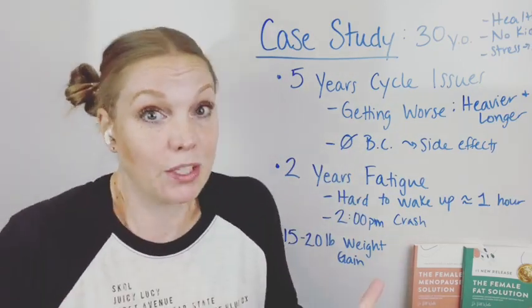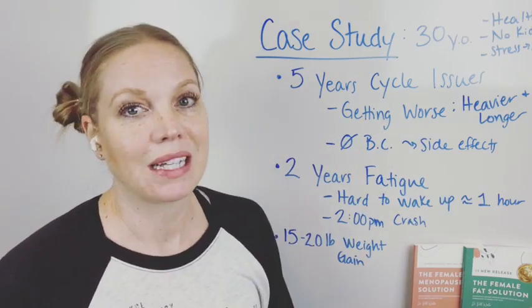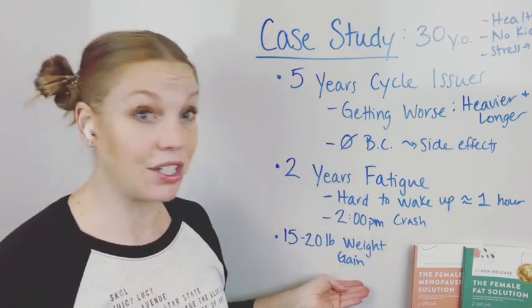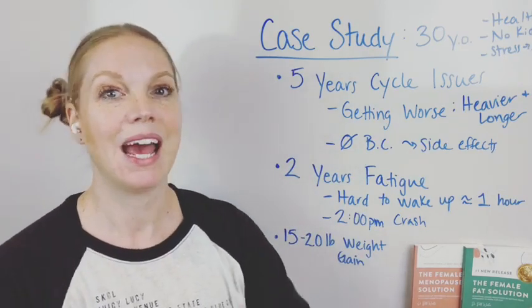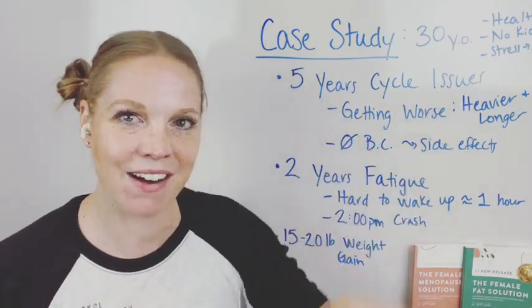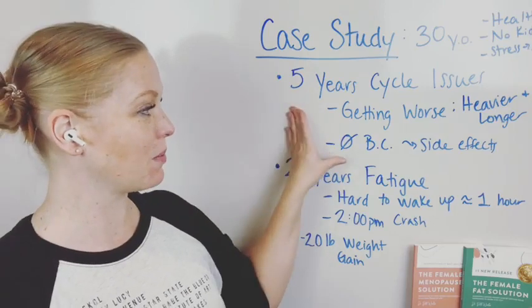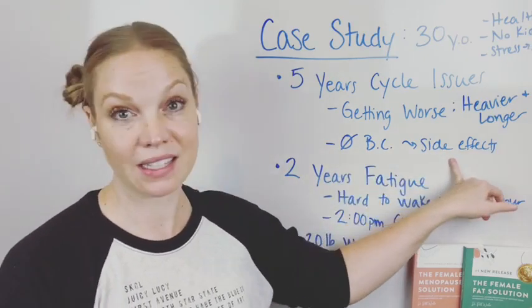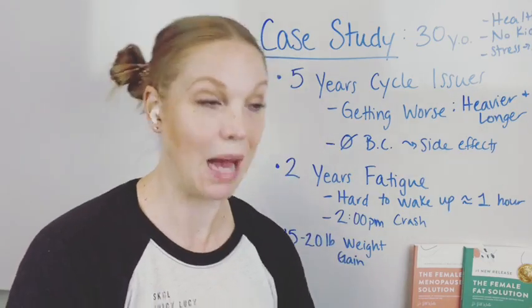She went to her OB-GYN and explained what was going on. The doctor said, just go on the pill. She said she didn't want birth control because she gets really bad side effects — she gains a ton of weight, and she'd already been gaining some weight recently. She said, I want to know why this is happening and how I can reverse it. They did a blood test and her numbers were normal — within range, you're fine, see you later. She told me it was almost a waste of a visit. The doctor was pushing something she didn't want, and gave her no explanation of why this was happening. I said, we can find out why by looking at your Dutch test.